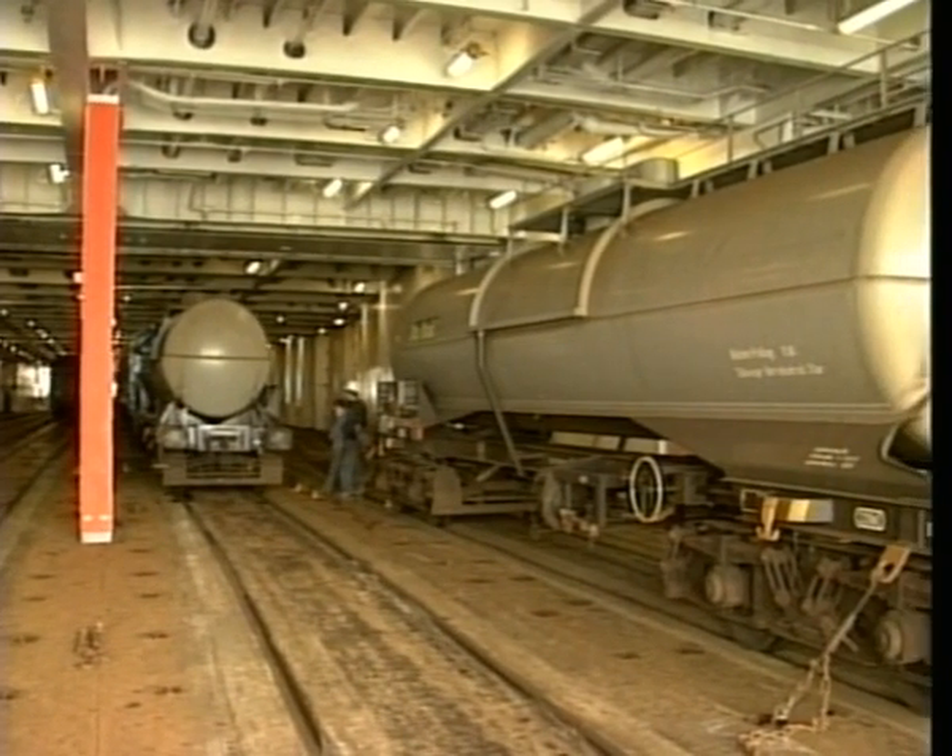Once on board, the wagons are chained to the deck, and any hazardous traffic is then separated from the rest of the cargo by special steel shutters.